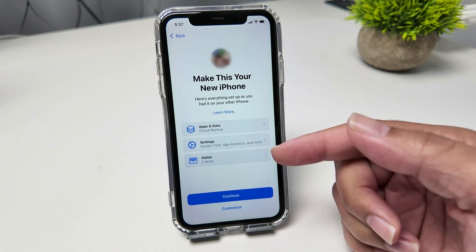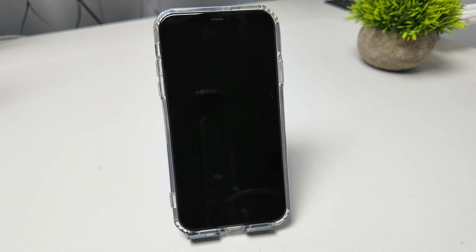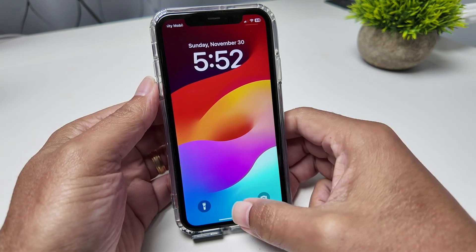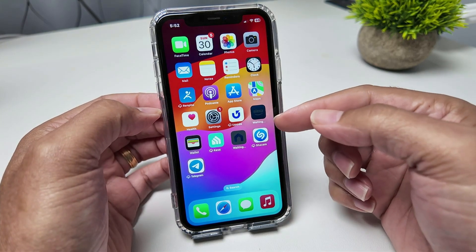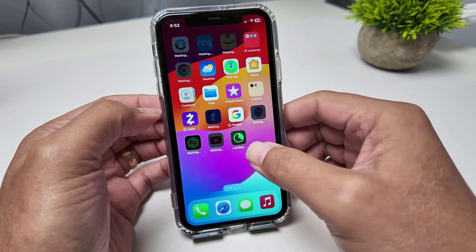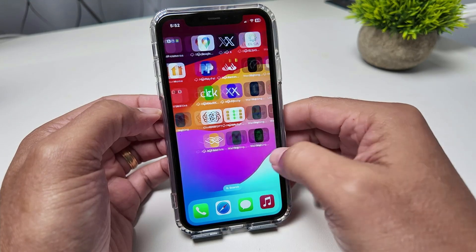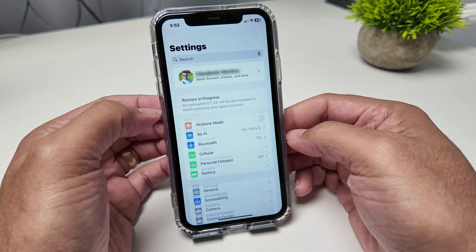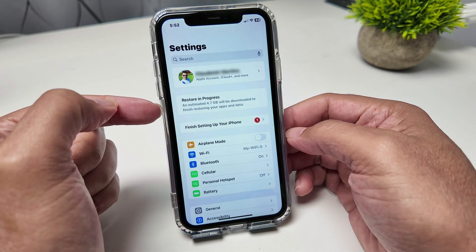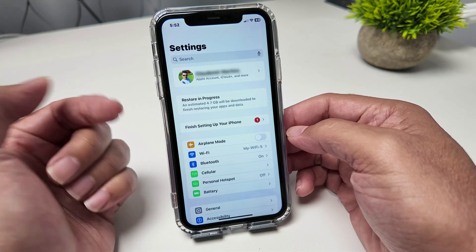Here's all the information about the backup, so I just hit Continue. Now it's restoring — I just need to wait. After restoring the data it restarts, so you just need to wait. My phone is back and now it's working. When I get here I see that the apps are being installed — a lot of them waiting to install. I come back to Settings and see the restore is in progress. An estimated 4.7 gigabytes will be downloaded to finish restoring all my apps and data.